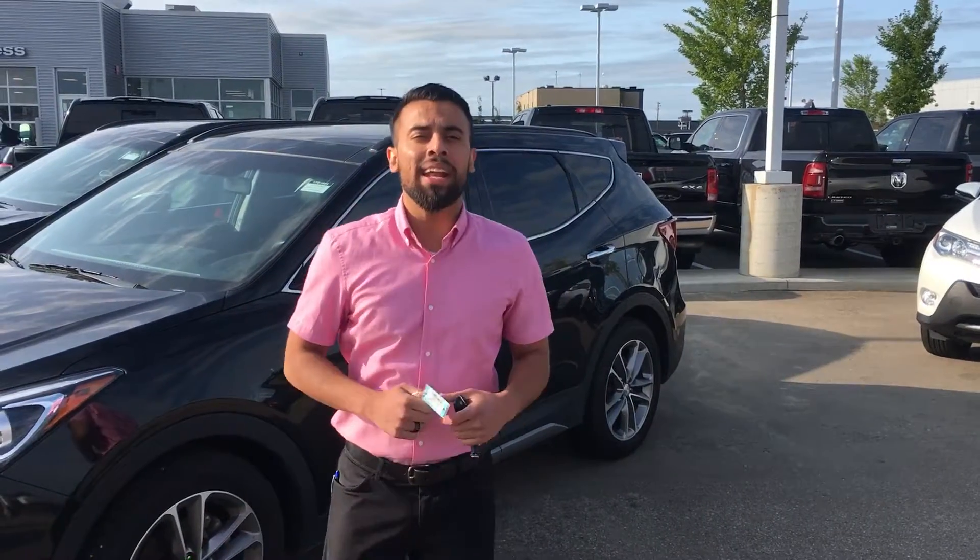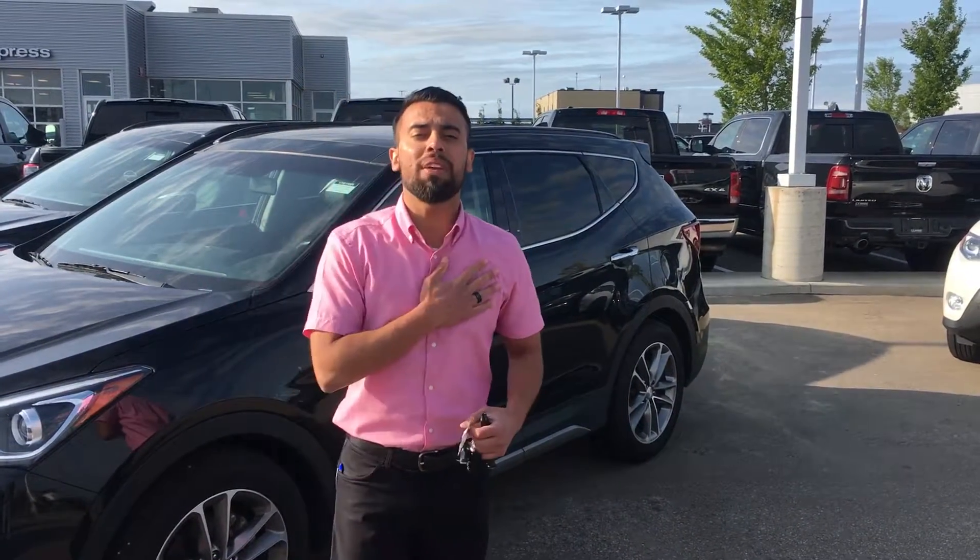Good morning Stacey, it's Faraz Yarnet at LA Nissan. Thank you so much for giving me the opportunity to earn your business at Nissan's High Spader Dealer in North America. We're the Duke's High Spader Dealer as well, so we'll take care of you as you're a local resident.